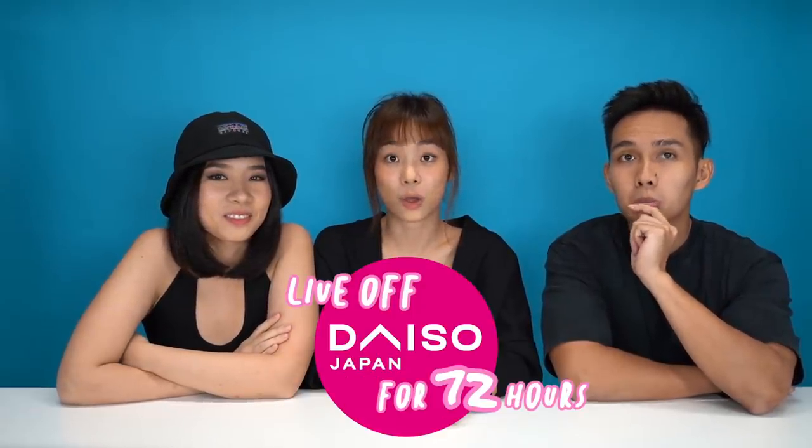So in this episode of Singaporeans Try, you will be challenged to live off Daiso products for 72 hours. Daiso? What do you mean live off? Your food — there are certain clothes that you can buy. I don't think I can find clothes in Daiso.